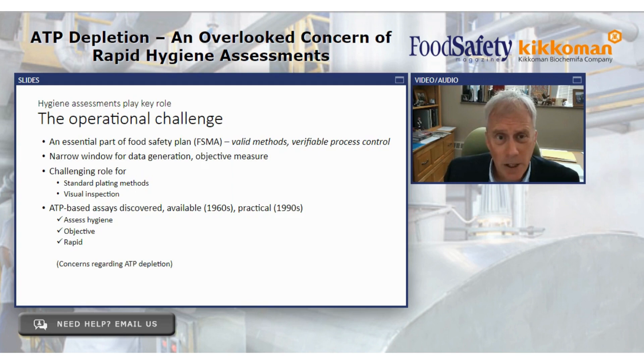Under the heading of hygiene assessments playing a key role in our operations, there's a little bit of a challenge. If you're a US company, you have fairly robust literacy with food safety plans under the Food Safety Modernization Act. Two key terms emerge: valid methods — if you're going to run a test for coliform in your product, you have to use a method that's valid, you can't just invent something — and verifiable. If we have critical preventative controls, we have to make sure they're working. FSMA pushes us to use valid, verifiable methods.